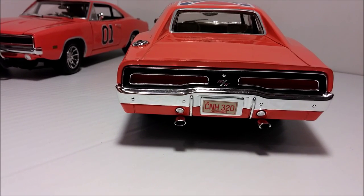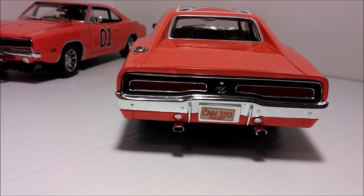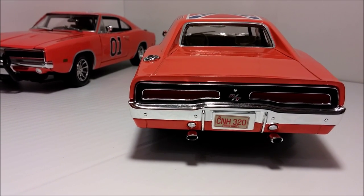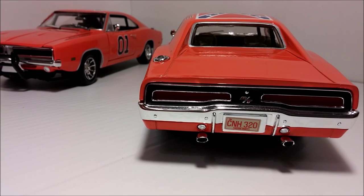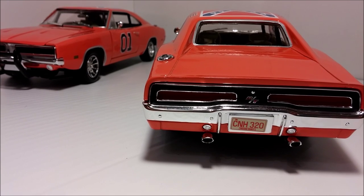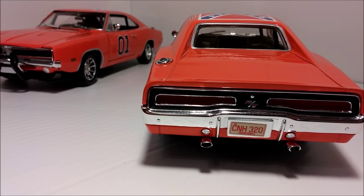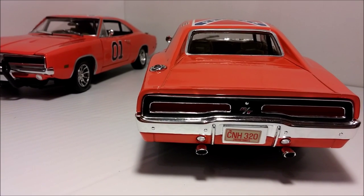Thanks so much for watching the in-depth review of the 1969 Dodge Charger RT General Lee. Please feel free to comment, like, share, and subscribe, as well as visit my Facebook page and my blog on motorscotti.com. There's a lot more to come and a lot more to improve, so just feel free to tell me what you liked and what you didn't like. Stay tuned until next time!